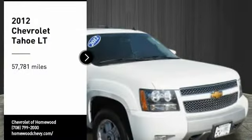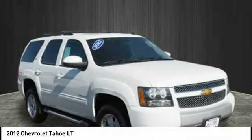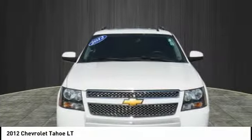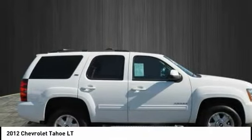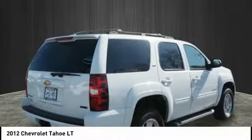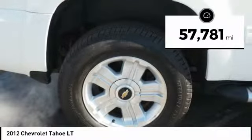We are pleased to show you the 2012 Tahoe. Tahoe has been the best-selling sports utility vehicle, accounting annually for more than 25% of all full-size SUV registrations in the United States. This vehicle has less than 60,000 miles.